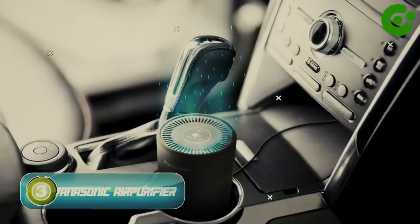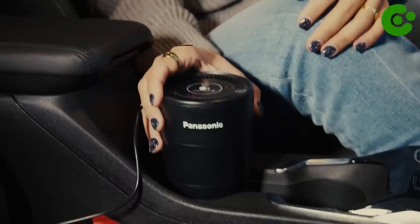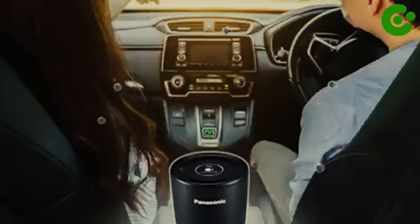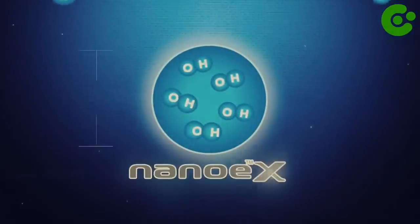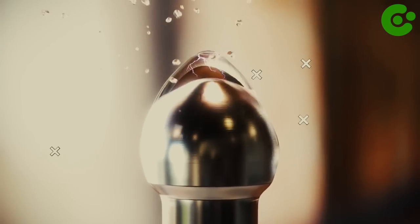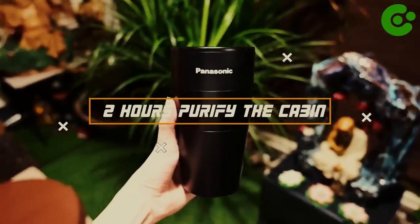Number three, Panasonic Automotive Nano-X Portable Air Purifier. Do you ever feel like the air in your car isn't fresh? We have the perfect solution: the Panasonic Automotive Nano-X Portable Air Purifier. This incredible air purifier uses patented Nano-X technology to reduce odors and inhibit harmful substances. It's certified by the California Air Resource Board, ensuring the cleanest air possible. It only takes about two hours to purify the cabin air.